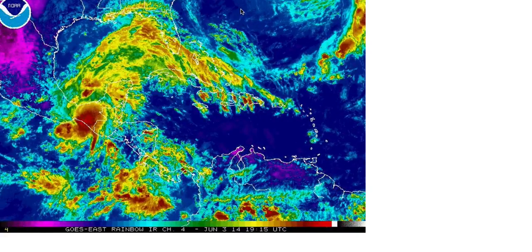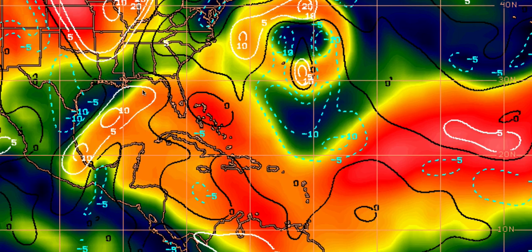Right now wind shear values are really high. For reference, here's the Yucatan Peninsula and here's Texas. The light to orange colors indicate light to moderate wind shear over the southern Gulf of Mexico. So right now, during the next day or so, conditions are not very favorable for development, but they may become a little more favorable as we get into the latter portions of the week.